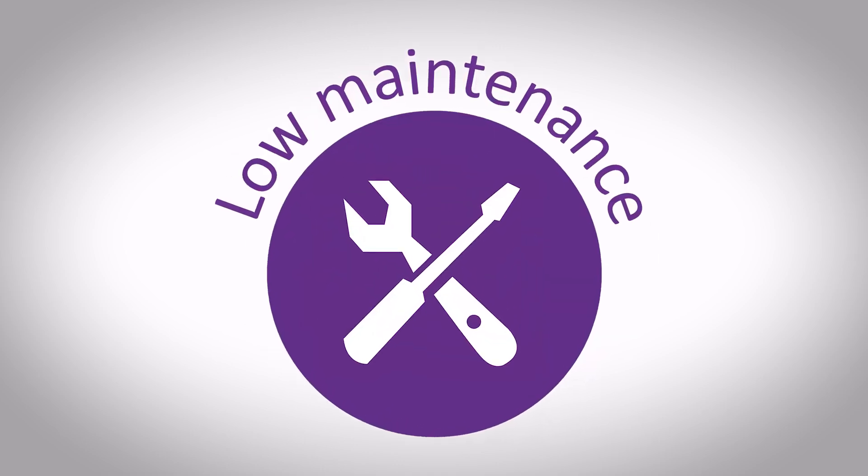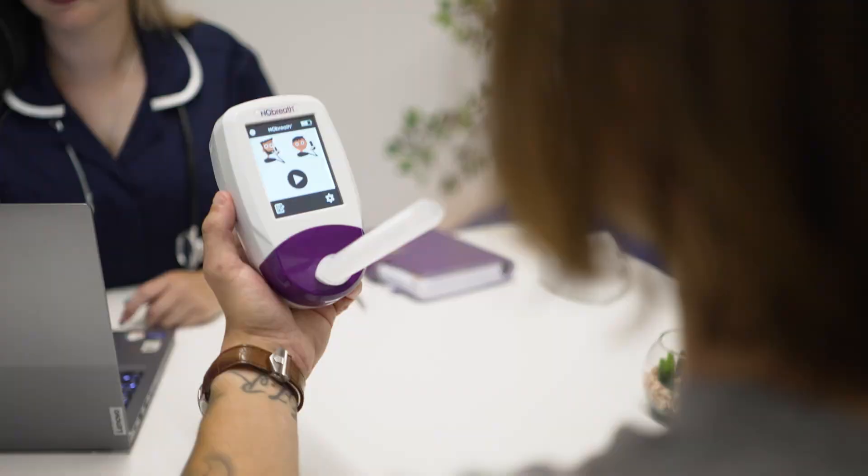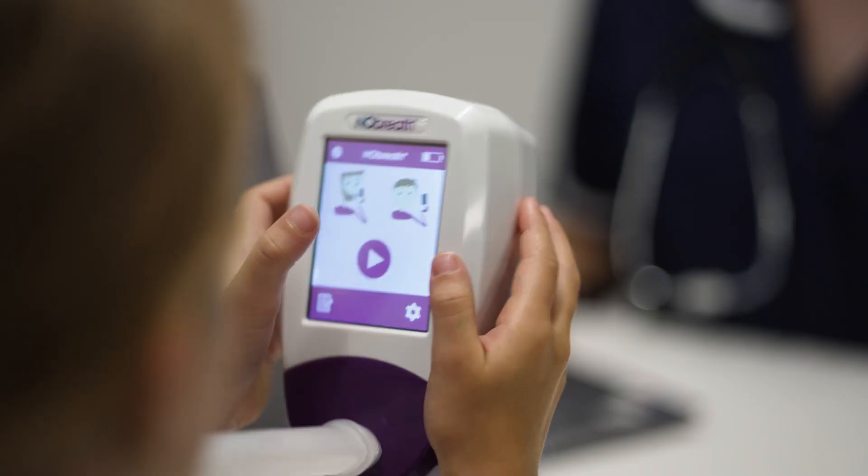With very little maintenance required, combined with the use of low-cost consumables, the No Breath offers an affordable and sustainable solution for daily FeNO testing in primary care.